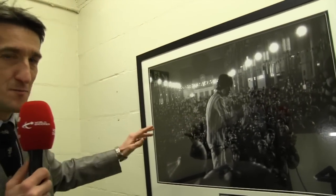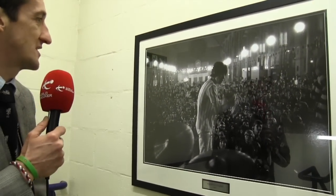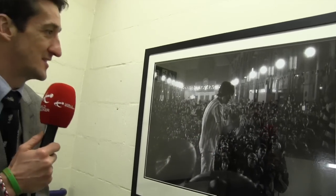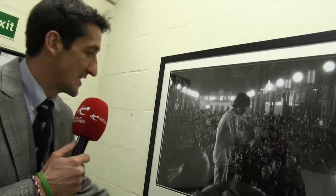We're heading towards the dressing rooms — we won't go in or knock on the door — but just a little nod to the history and prestige of Ali Pally. Check this out: Rolling Stones, 1964 — Jagger on stage with all those faces in the crowd. I bet every single person who went to that concert can still remember it to this day. There's so much history with Ali Pally.